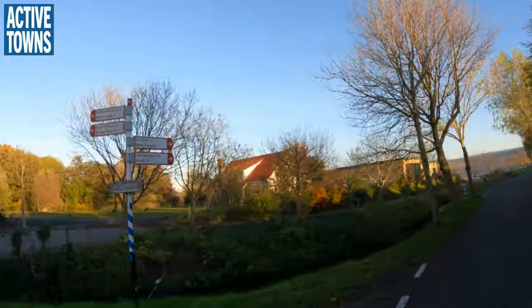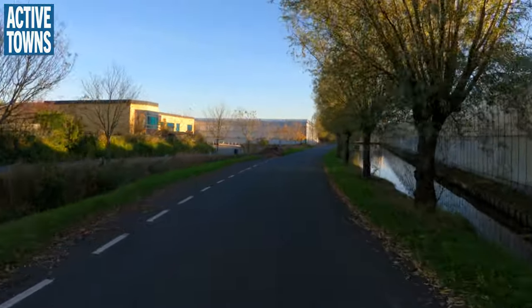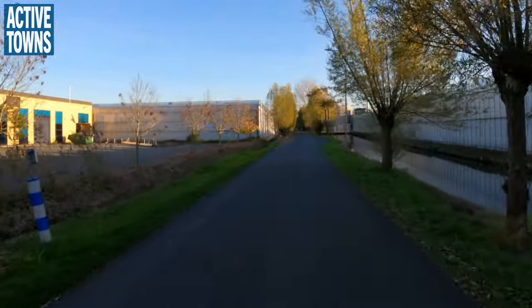Here's our wayfinding. Delft — eight kilometers in this direction. I'm thinking it probably reconnects us to that main route that we were on earlier.